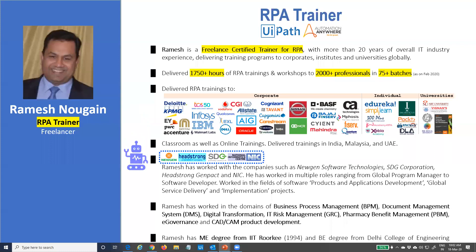In the past, I have worked with companies such as Nugent Software Technologies, Headstrong GenPact, SDG, and NIC. The last work I delivered was on BPM, Business Process Management, which is essentially a business process automation technology where you do some software coding to build your automations. RPA also does the same thing at the end of the day, but here we are going to do hardly any coding. I have also used Document Management Systems in delivering document-intensive process automation.